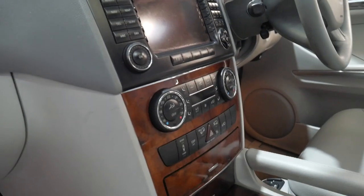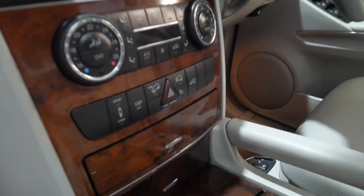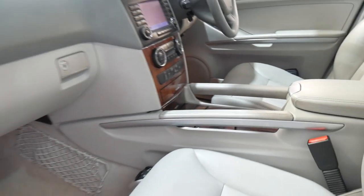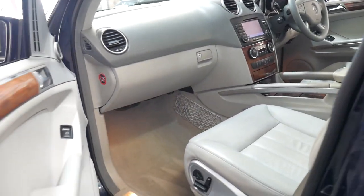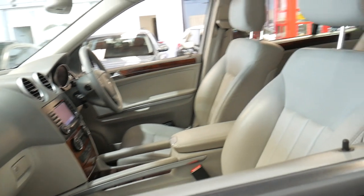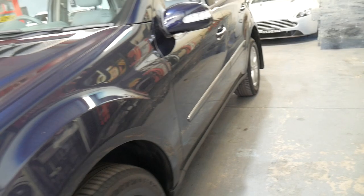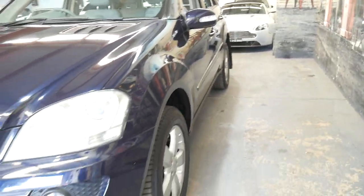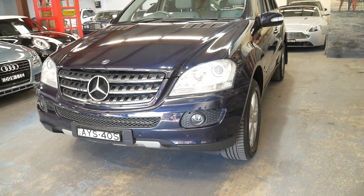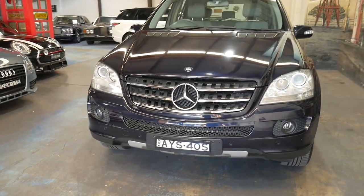You've got the climate control, and as I said, it's Bluetooth compatible. Hill descent control. They drive very well. The best thing about these MLs is that although they're an SUV, they certainly drive more like a car. The back seats fold down flat. It's got parking sensors front and back, and with a small turning circle, it's quite easy to drive.